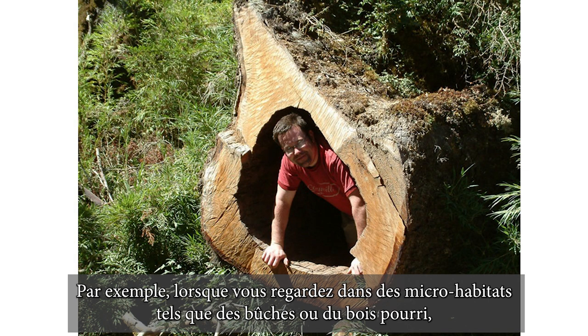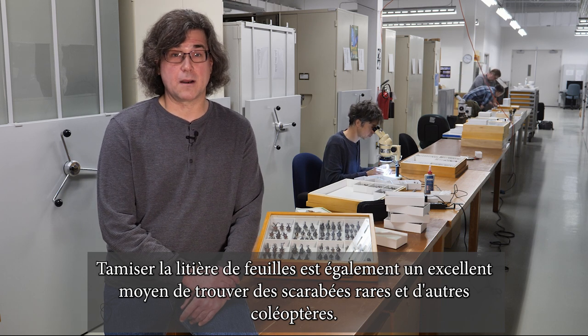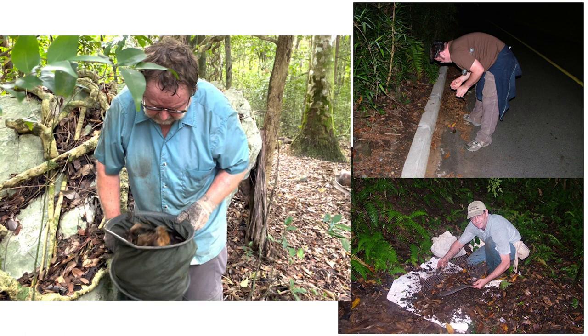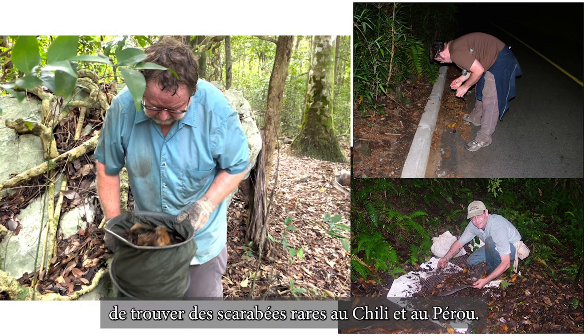For example, when you look in microhabitats such as rotting logs or wood, that's a great place to find supposedly rare scarabs. Sifting leaf litter is also a great way to find rare scarabs and other beetles. On the left, you can see Bob Anderson, our resident expert on leaf litter sifting, doing his thing in Cuba. Other colleagues seen here are in the process of finding rare leaf litter scarabs in Chile and Peru.